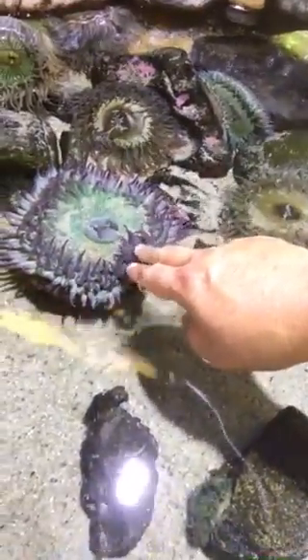Look at these — let's touch this thing. Oh, that one looks freaky right there.